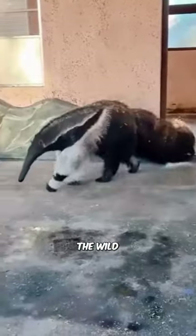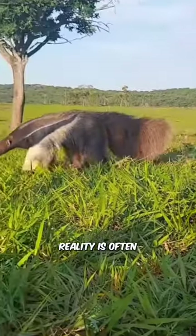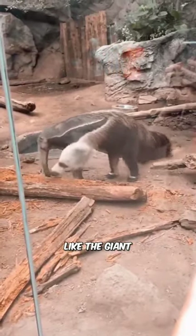So next time you're out in the wild and encounter a creature that seems too fantastical to be true, remember: reality is often stranger than fiction, especially in the whimsical world of nature's tricksters like the giant anteater.